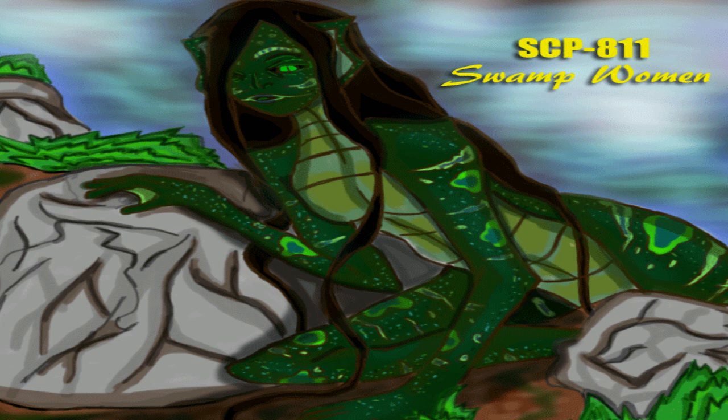Addendum 811-1. To date, SCP-811 has requested: regular delivery of bovine prey; that crocodilians be removed from its prey-animal rotation; that the water be stocked with a variety of fish species from its native habitat; one hairbrush made of 100% synthetic materials; and for one D-class personnel to, every other day, come in with a basin and shower head to wash and condition its hair. It has been noted that standard-strength hair shampoos do not adequately clean away the excess oil in SCP-811's hair, and use of a formula with a higher proportion of stronger surfactants has been authorized.